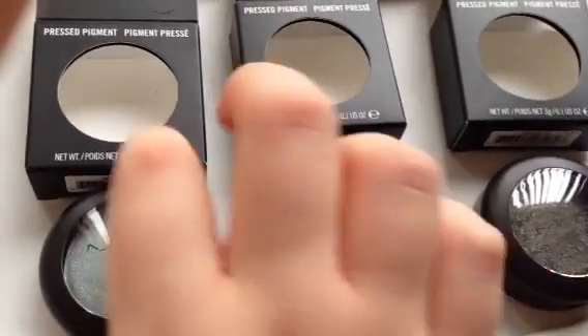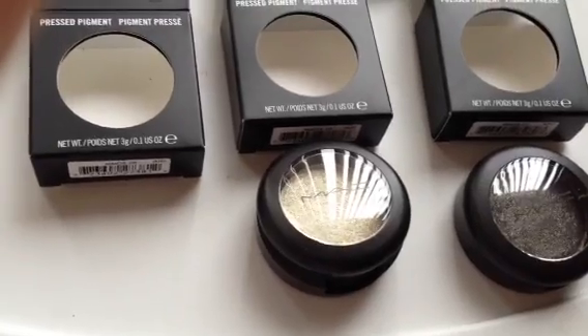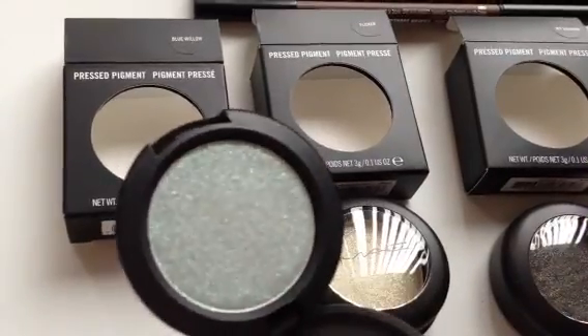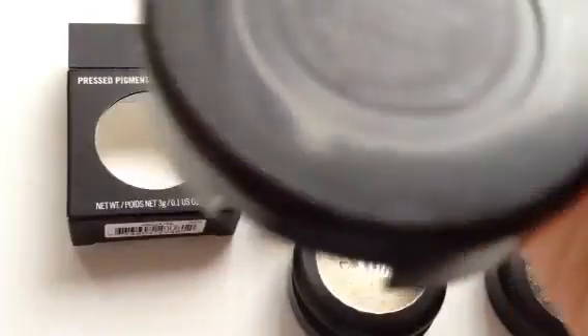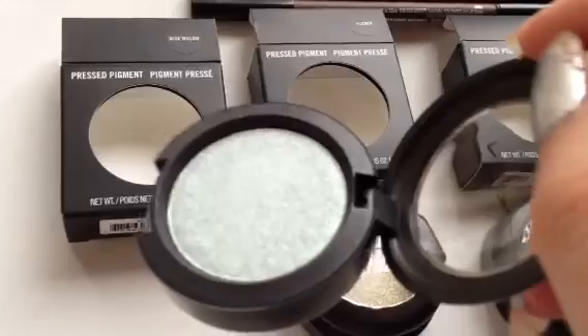The first shade I want to talk about is called Blue Willow, and it is described as an icy blue. As you can see, it almost looks silver, but it's really a beautiful icy blue shade. This is called Blue Willow Pressed Pigment. Really beautiful.